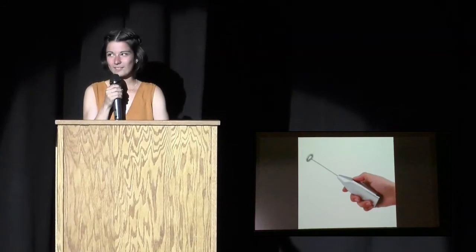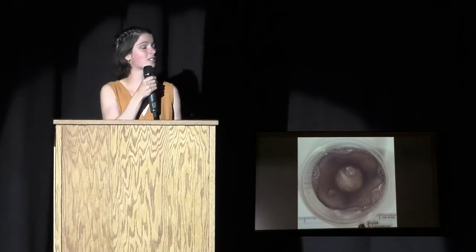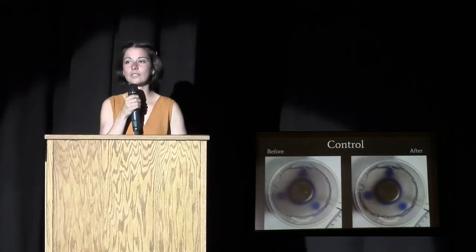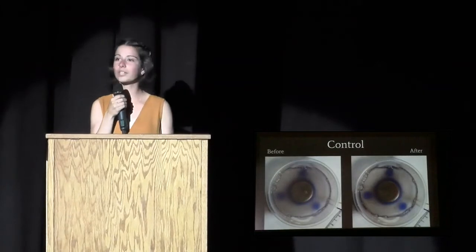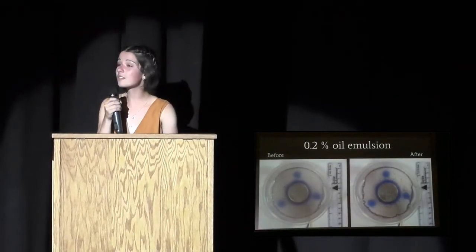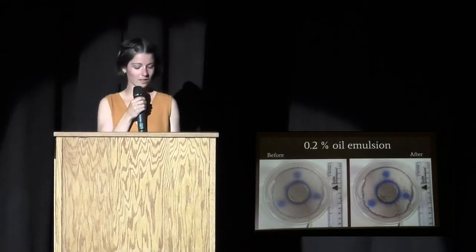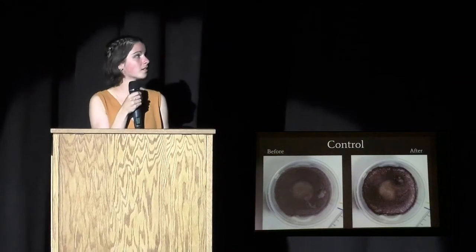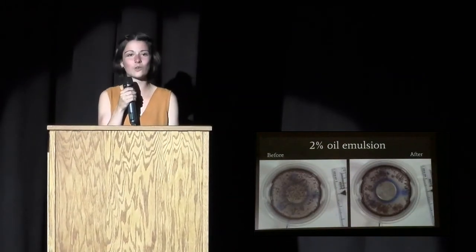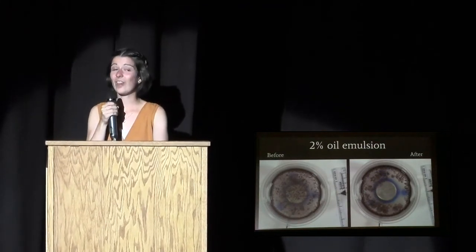Once I applied the ultrasound, here's what happened. This video is sped up to 16 times its original speed over five minutes. You can actually see a spot of clear water in the center starting to form. For the 0.2% emulsion, with no ultrasound there's no change, but with ultrasound you can see what appears to be some grouping of those droplets. For the 2% emulsion control, no change — but with ultrasound, visible grouping and an area of clear water in the center around where the transducer is.